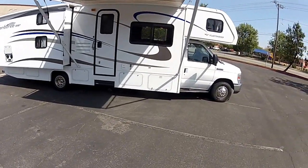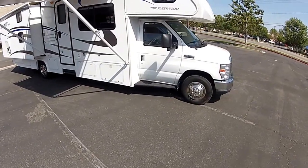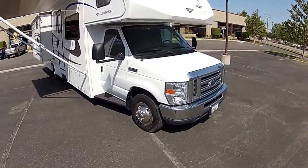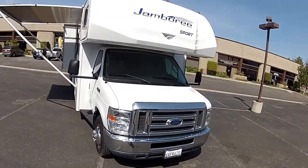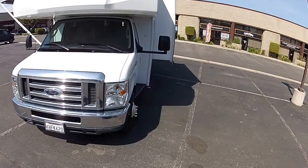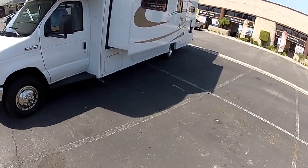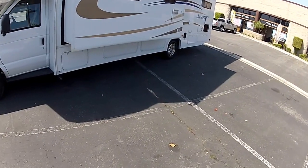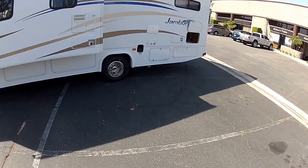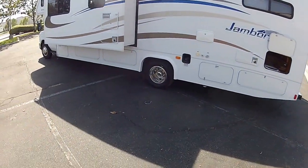Hi, my name is Mike Johnson. I'm taking you on an outside tour of this 2011 Fleetwood Jamboree Sport Class C motorhome — this is the model 31N, like Nancy. This is your exterior tour showing it's like brand new, with no damage. It's an extremely clean motorhome, just an exterior tour taking a look at the outside.